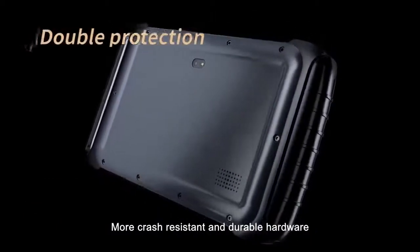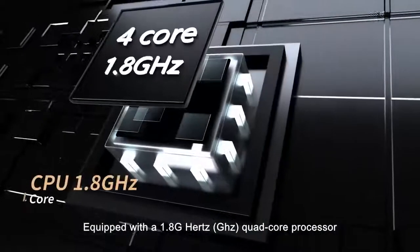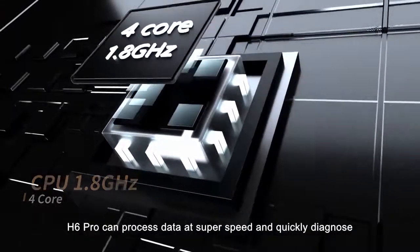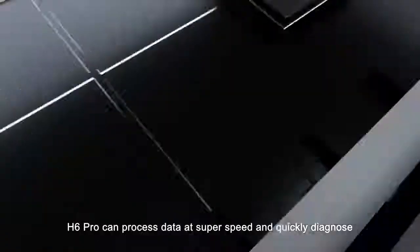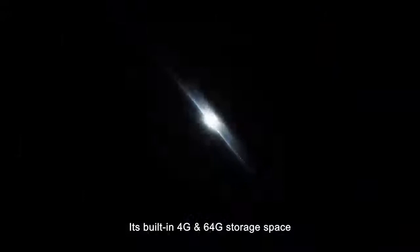More crash-resistant and durable hardware, equipped with a 1.8GHz quad-core processor. H6 Pro can process data at super speed and quickly diagnose. Its built-in 4G RAM and 64G storage space greatly improves customers' operating efficiency.